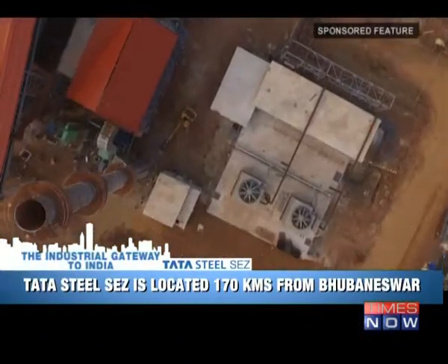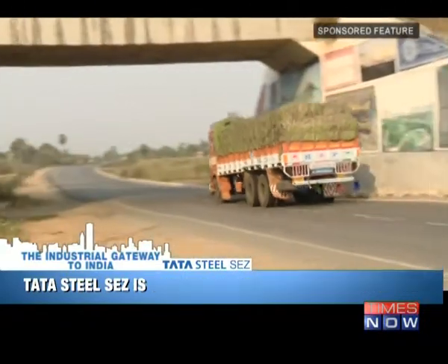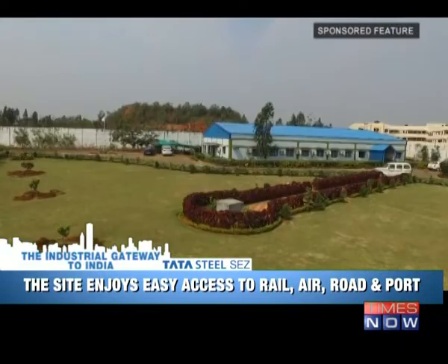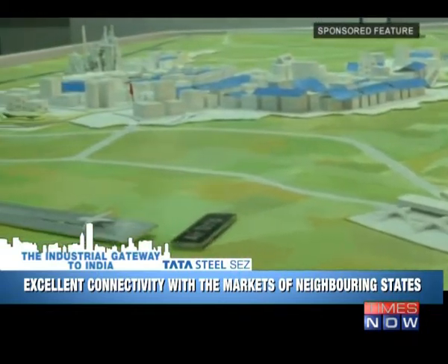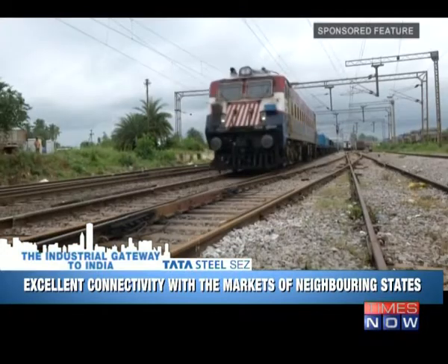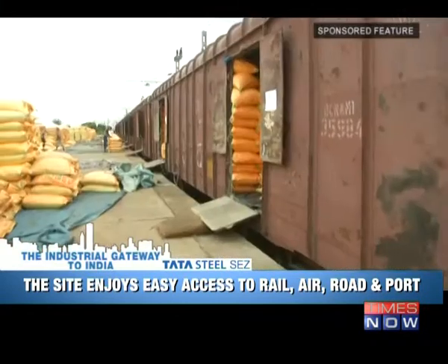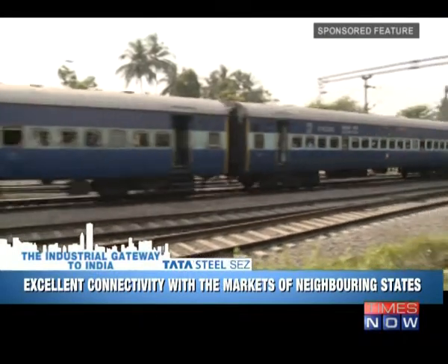The strategically located Tata Steel SEZ Gopalpur offers excellent connectivity by road, air, rail and sea. The industrial park is located on National Highway 16 that connects two large metropolitan cities of India — Kolkata and Chennai. It is 170 kilometers from Bhubaneswar International Airport and 240 kilometers from Visakhapatnam International Airport. Additionally, an operational airstrip exists at a distance of 4 kilometers from the park. The park is also well connected with a broad gauge rail network, with Berhampur Railway Station, one of the busiest in the region, located just 24 kilometers away.